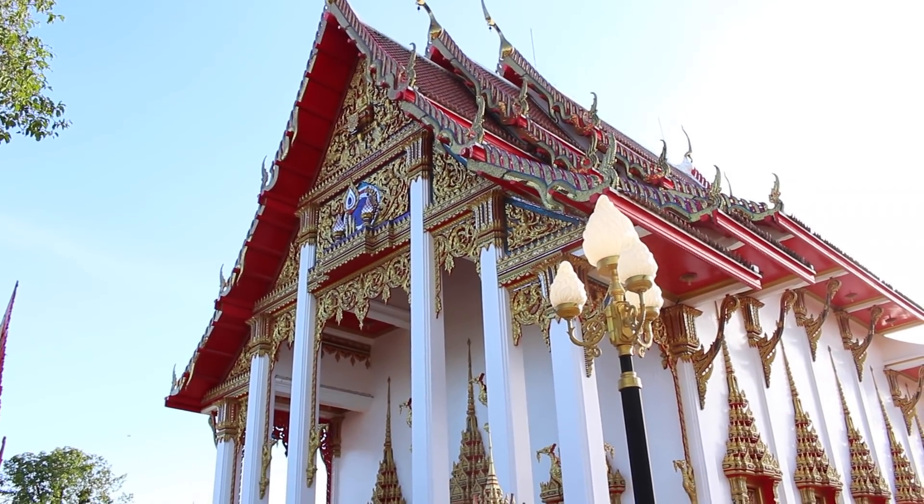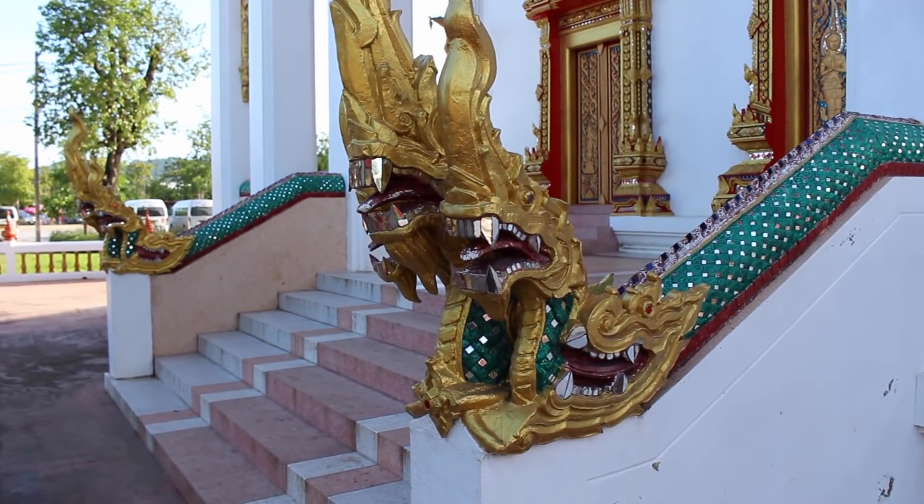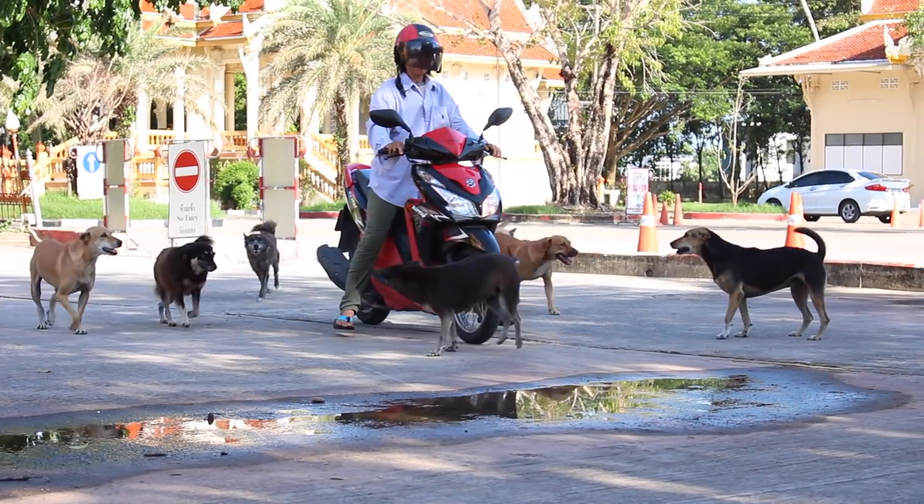The temple is open every day from 7 a.m. until 5 p.m. I recommend visiting during the week toward the end of the day when it's least crowded.